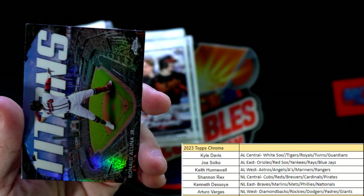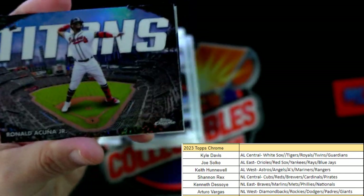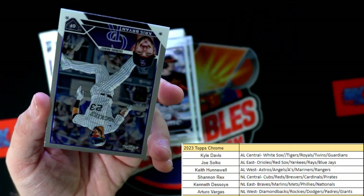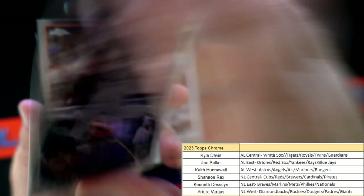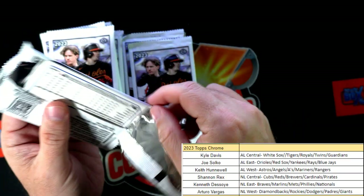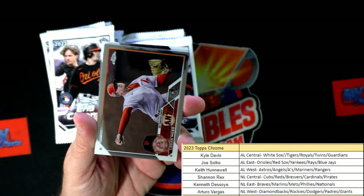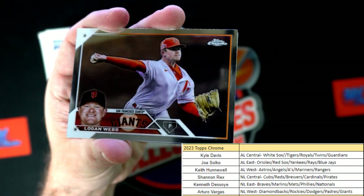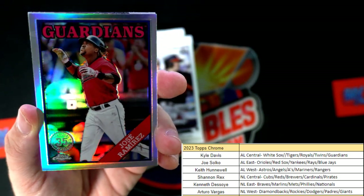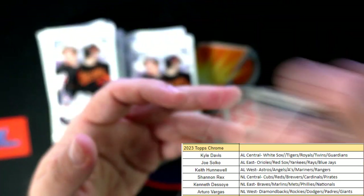Ronald Acuna Jr. with a Titans insert - that's cool, going out to Kenneth D. Chris Bryant and Alvarez. Every time I see Chris Bryant in a Rockies uniform, it just doesn't feel right - Cubs should have never let that man walk. Logan Webb - anybody agree with me? He was just the face of the franchise. Jose Ramirez 35th anniversary stamp, Cleveland Guardians, Kyle D - that's coming out to you.